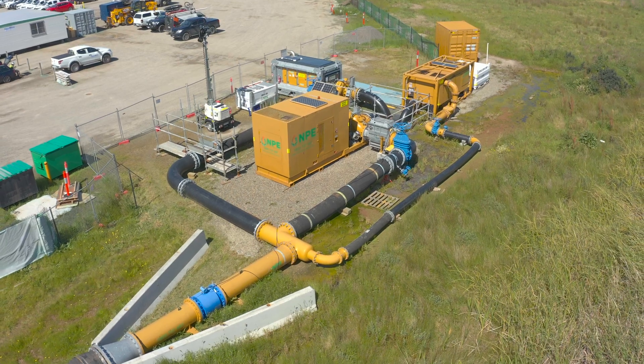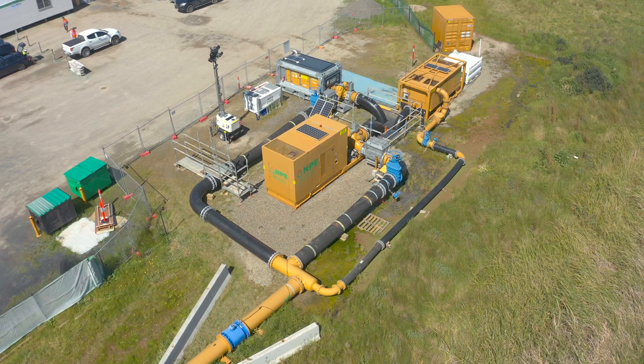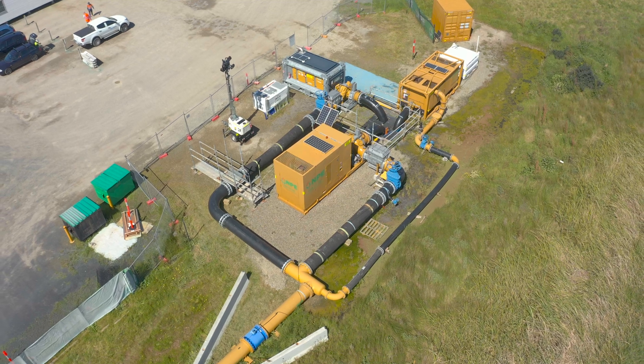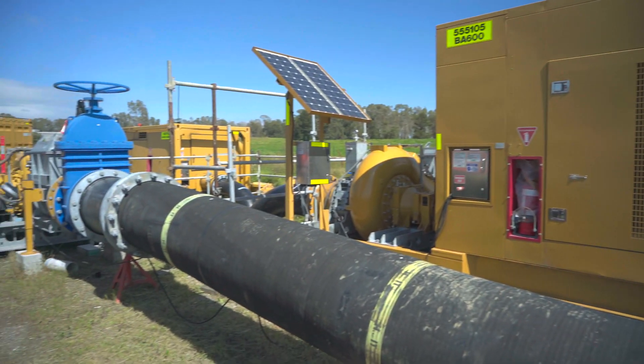The design of the system — where our pipeline goes, where our pumps go, how we interact ourselves when maintaining the system, and just the nature of sewer bypassing in itself — everything is critical. No matter how big or small a sewer bypass is, it's critical when you're dealing with the potential of spilling sewer on the ground.